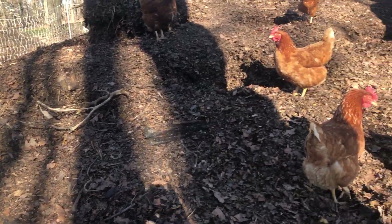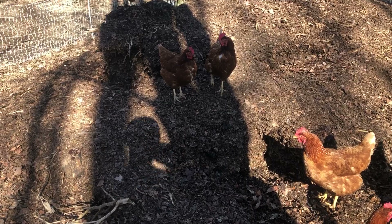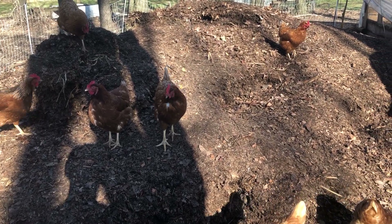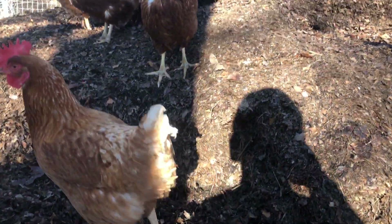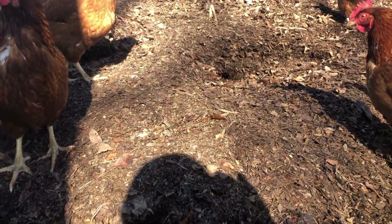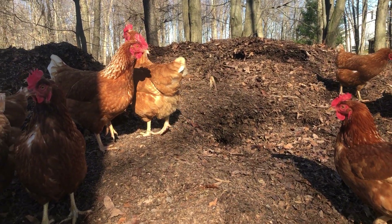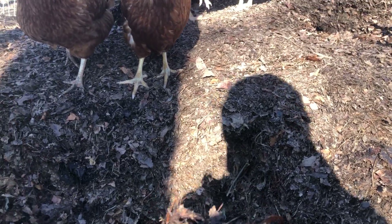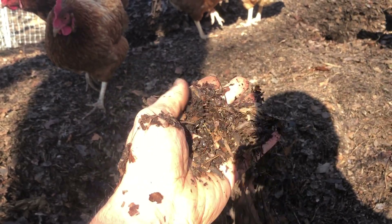The chickens slowly break down the material as decomposers and different bugs come in to help. The chickens love to scratch and eat whatever they can find. You can see they work in little sections - here they found a good spot, a nice crater there. They keep doing that, turning and aerating the leaves.